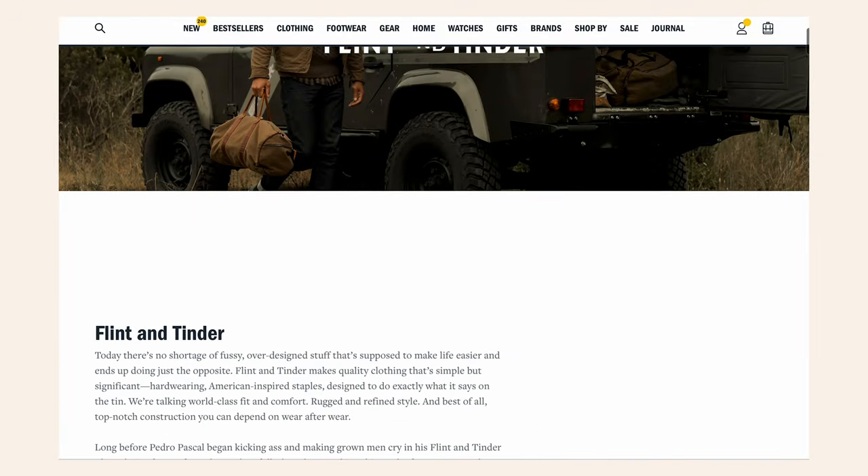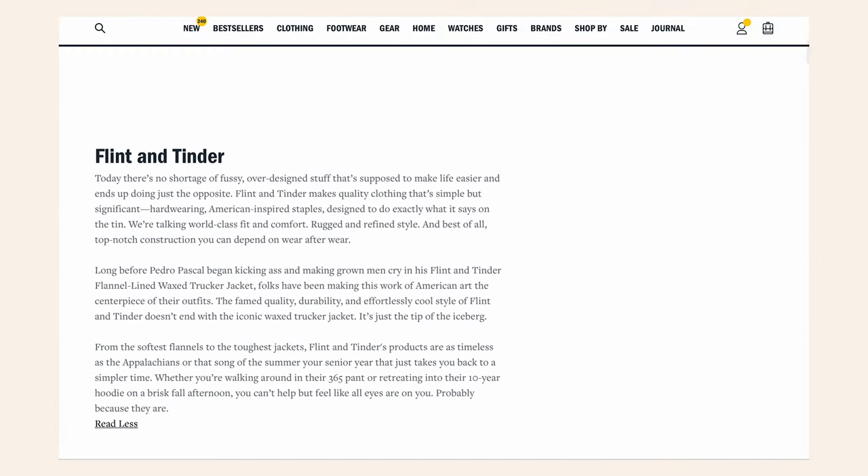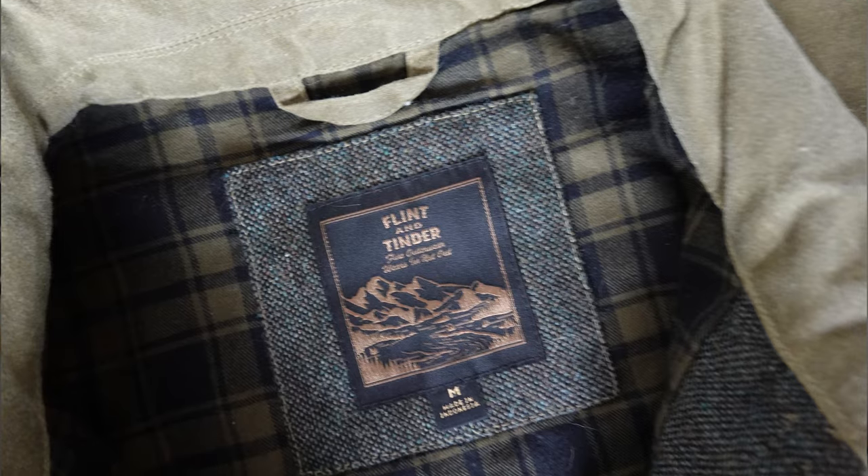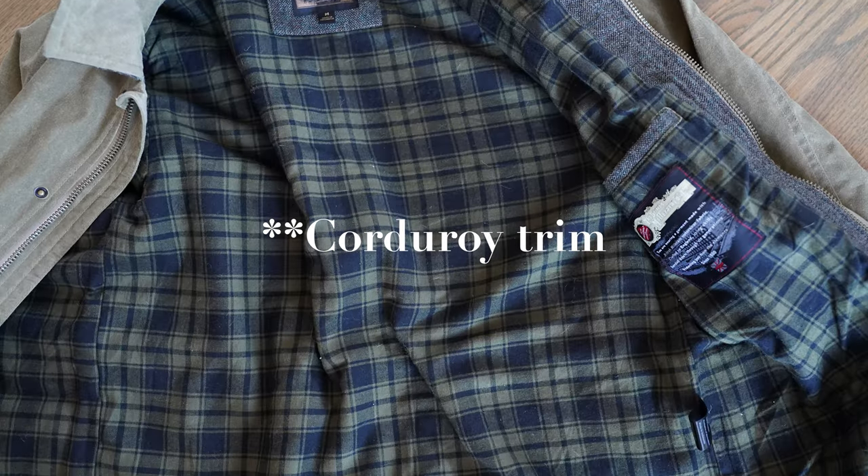If Barbour is the old guy, Flint and Tinder is kind of like the new buck. Flint and Tinder was established in 2012 and then acquired by Huckberry, I believe in the 2016–2018 range. This is a 10-ounce — the fabric name I always screw up — Millerian Tech Wax Evolution 8, and it is 100% cotton. This jacket is made in Indonesia, as opposed to the United States or the UK, and it has a flannel lining with some really beautiful Shetland wool elements to it as well.